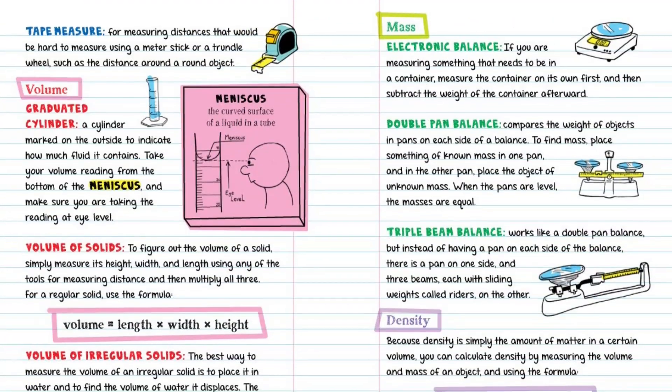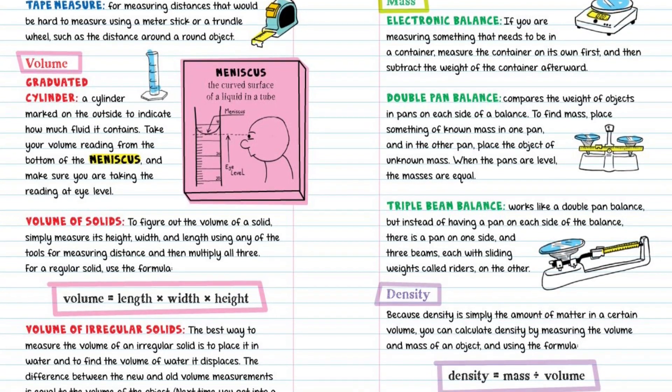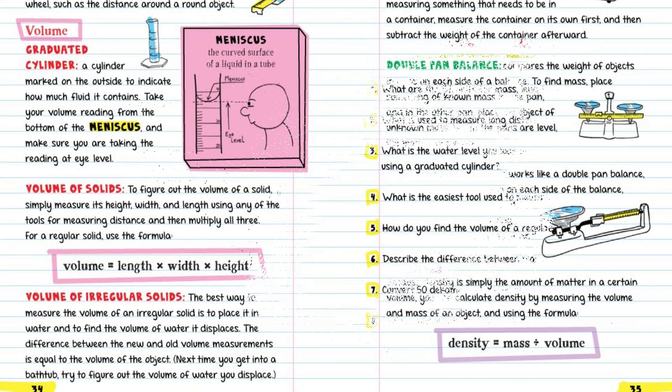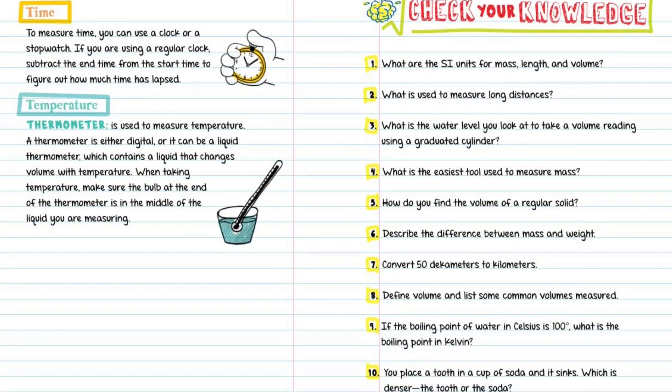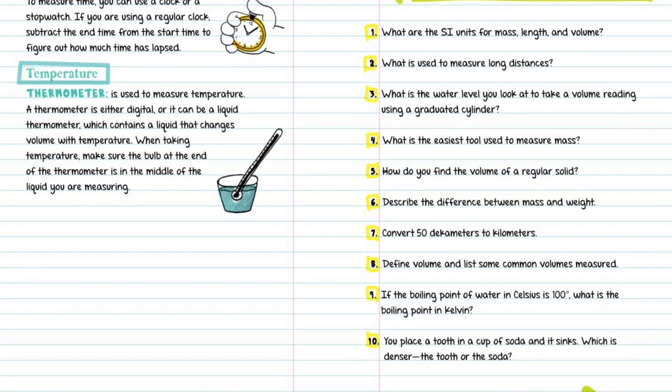Inside, the reader will find every subject's key concepts, easily digested and summarized, critical ideas highlighted in neon colors. Definitions explained. Doodles that illuminate tricky concepts in marker. Mnemonics for memorable shortcuts. And quizzes to recap it all. Find the link below and buy the book now.